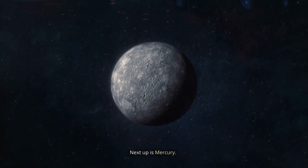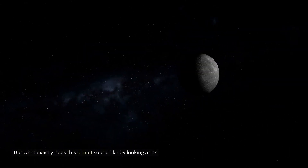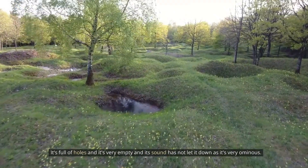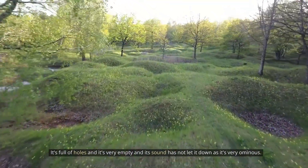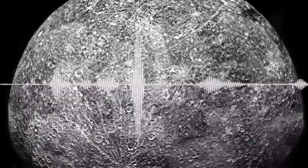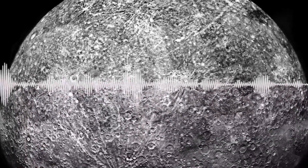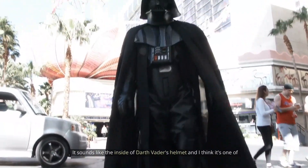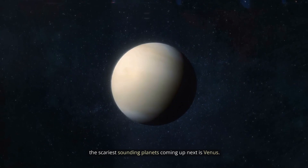Next up is Mercury. Mercury is one big gray planet. But what exactly does this planet sound like? Looking at it, it's full of holes and it's very empty, and its sound has not let it down — it's very ominous. This is a very low and echoey sound. It sounds like the inside of Darth Vader's helmet, and I think it's one of the scariest sounding planets.